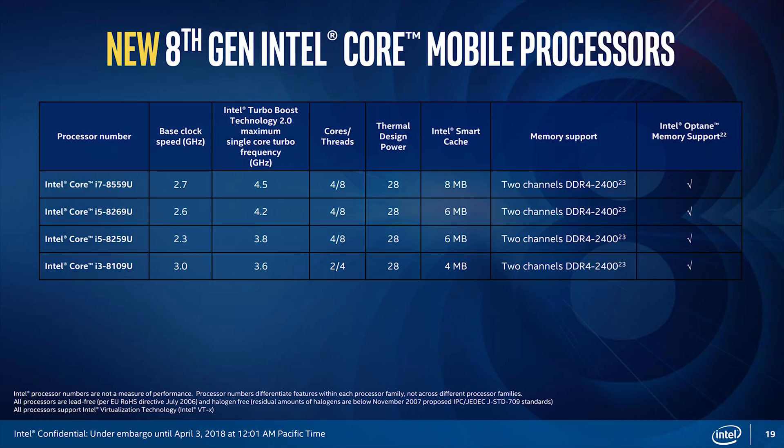Not only that, but all the processors in this lineup will also have upgraded graphics with Intel's Iris Plus and up to 128 megabytes of integrated eDRAM. Of course, there will also be support for dual-channel memory.